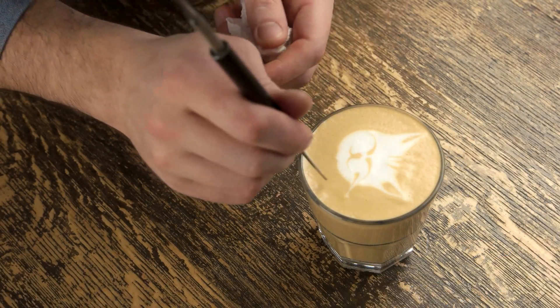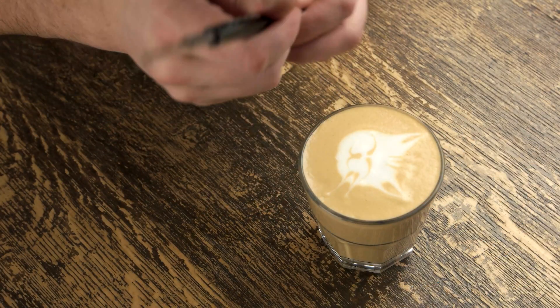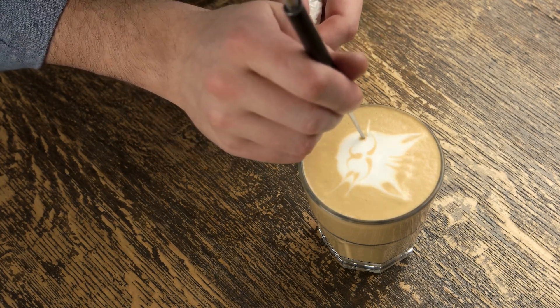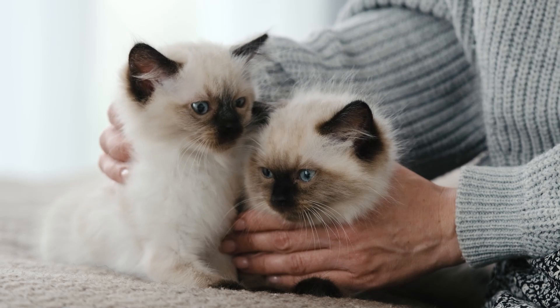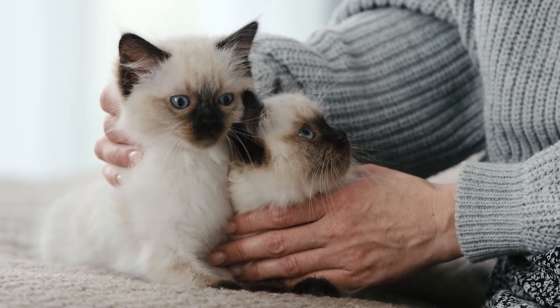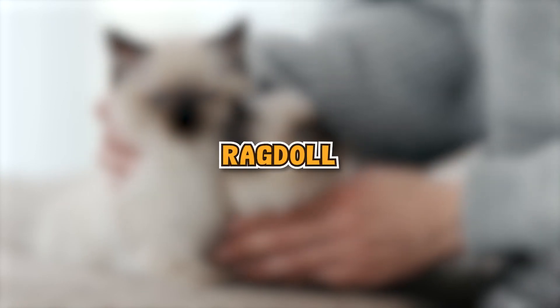Would you describe yourself as a laid-back type of person? Hanging on the couch with a good book and some coffee sounds like your idea of a great evening? If so, you should probably choose a laid-back cat to match your laid-back personality. A typical easy-going cat is the Ragdoll.